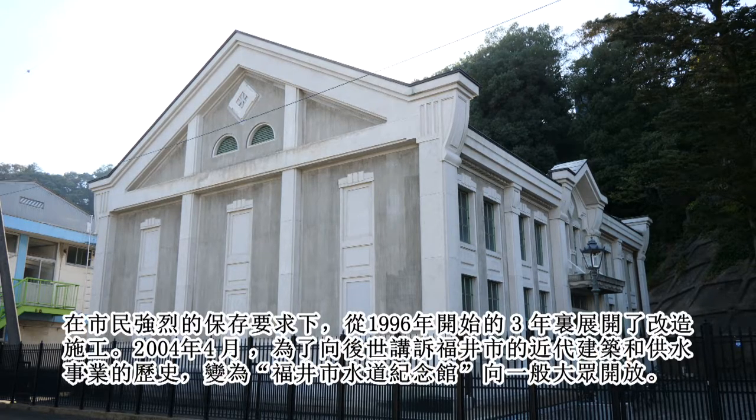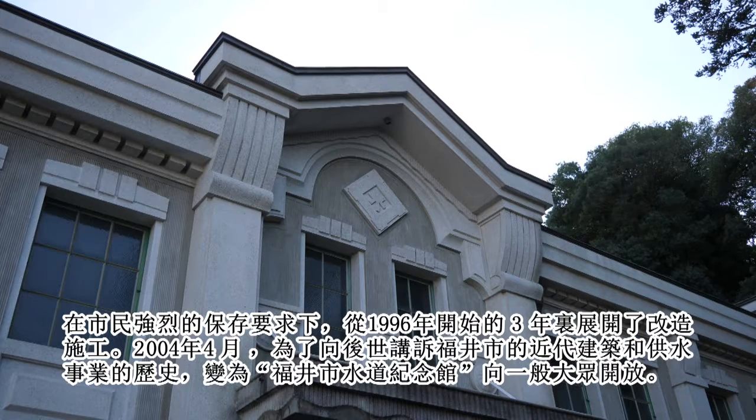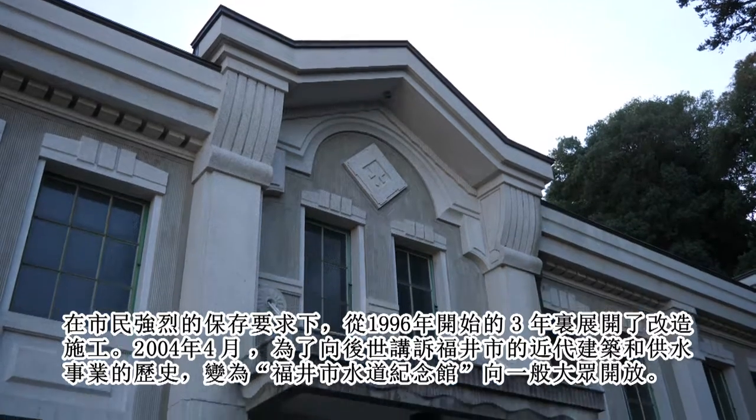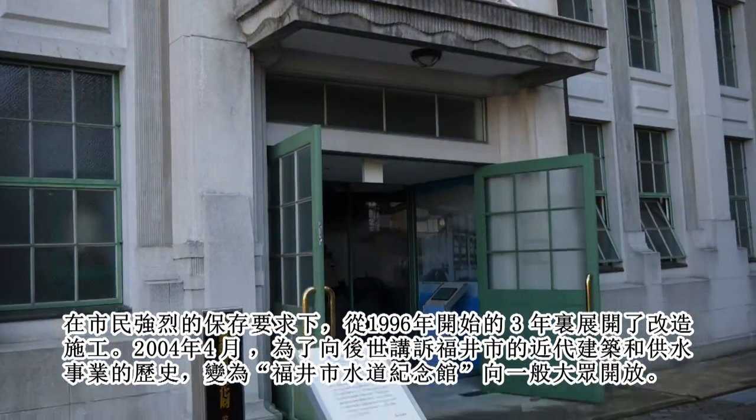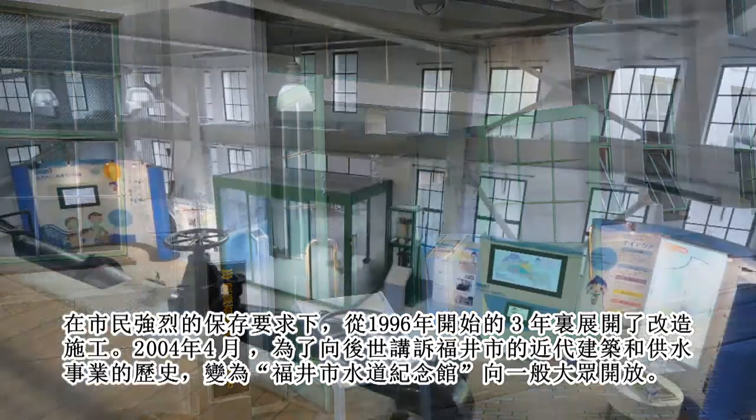Due to strong demand from citizens for its preservation, this facility underwent remodeling for three years starting in 1996. It was finally opened to the public as Fukui City Water Works Memorial Hall to tell future generations the history of Fukui City's modern architecture and water supply project.